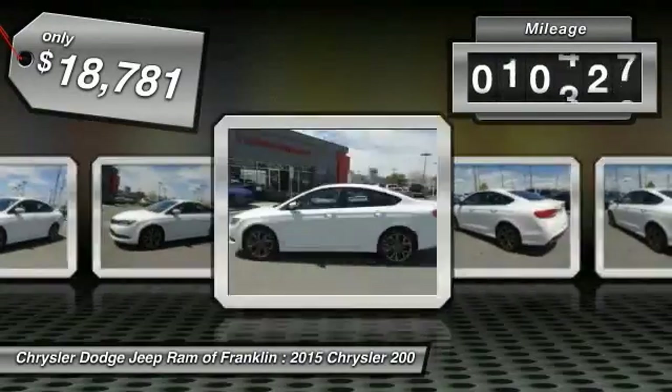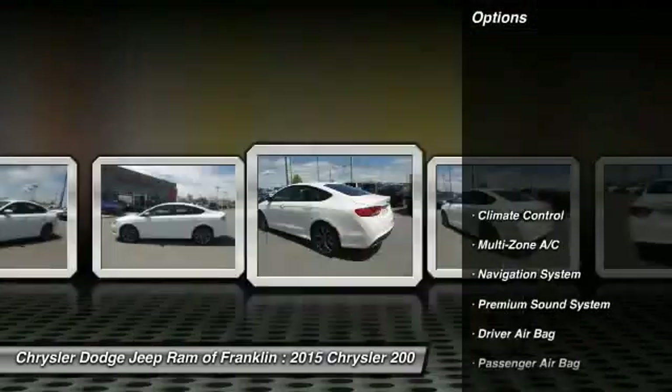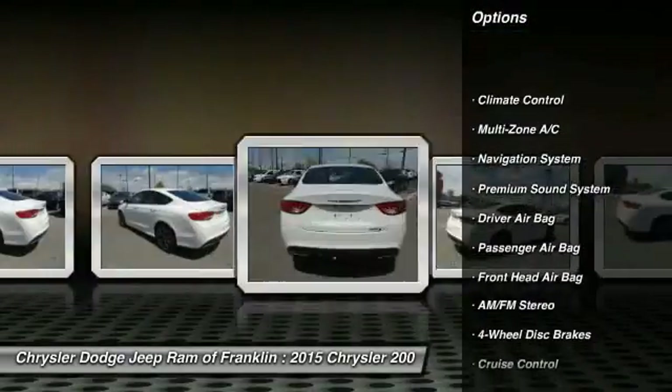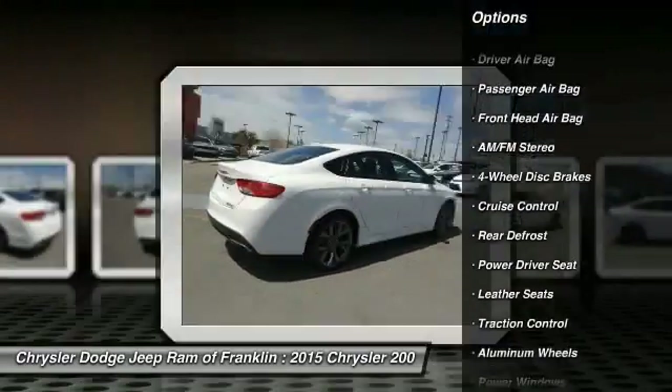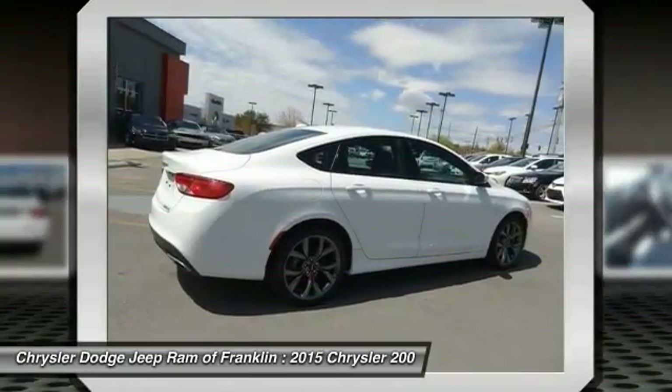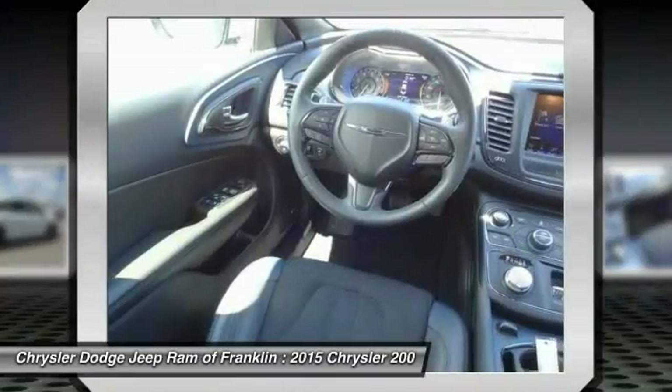This vehicle has less than 25,000 miles. Here are some of this vehicle's great options: keyless entry, navigation system, stability control, traction control, steering wheel audio controls, leather wrapped steering wheel, Bluetooth, driver airbag, power steering, and adjustable steering wheel.